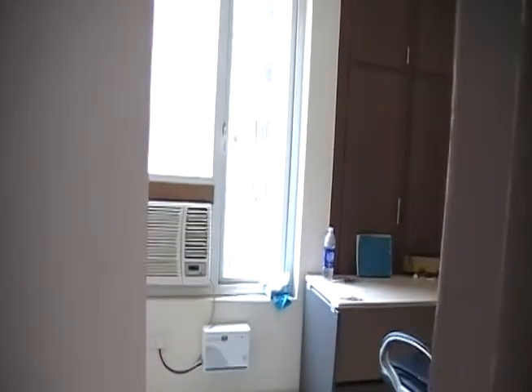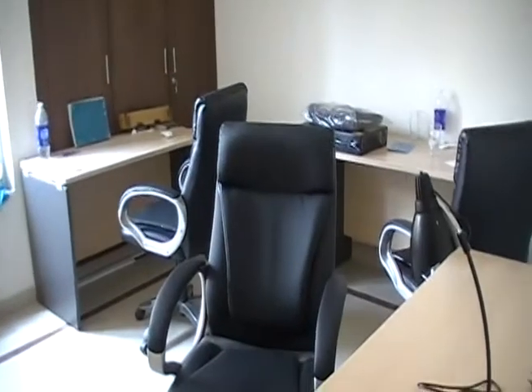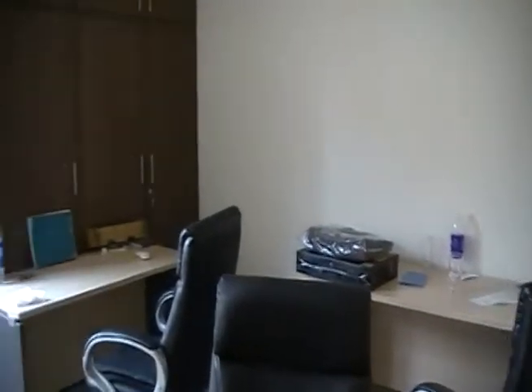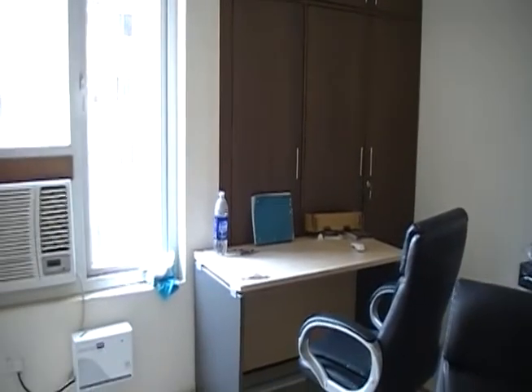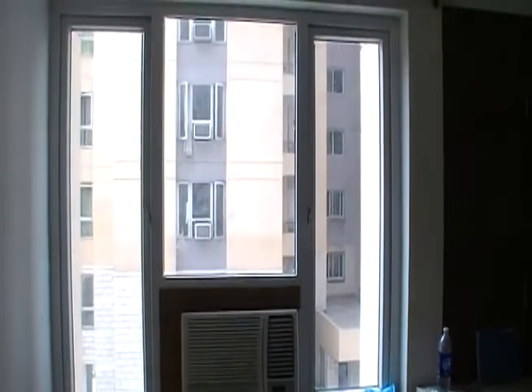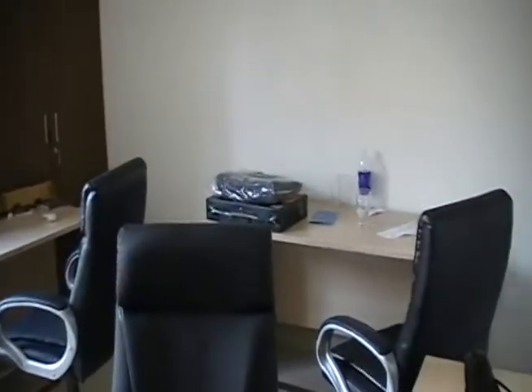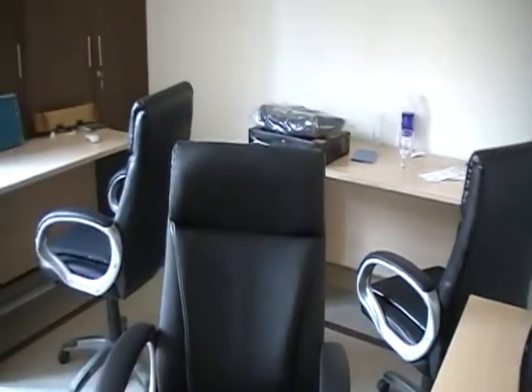And finally we have the office. Basically I haven't been in this room since the guys left. This is where all the Chandra magic happened before we moved into our new office space. And now it's pretty much just empty desks and chairs.